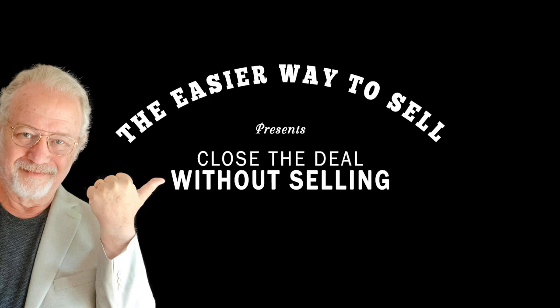Welcome to the Easier Way to Sell presentation of Close the Deal Without Selling. Here's your host and developer of the Easier Way to Sell, Ike Krieger. Hey, this is Ike Krieger. Welcome back. We're at episode 40 already. This is very exciting to me, and I think you're going to love this episode. We'll continue with the chunking a little bit later in the program, and I have for you what I think is one of the most valuable tools in our toolkit: your Spoken Business Introduction.